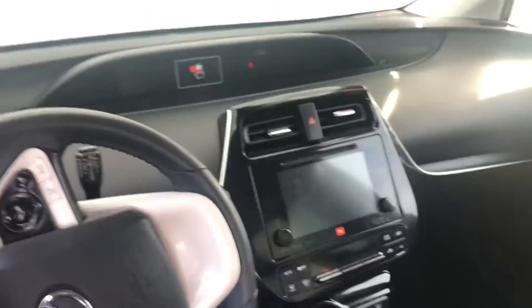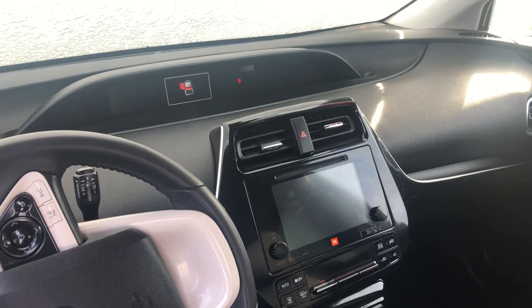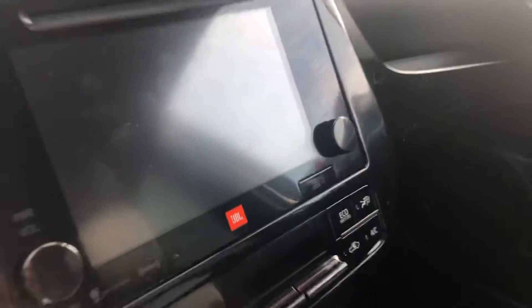You have a soft tex leather interior on this vehicle, power driver's seat with lumbar support. Here is a good look at your front display. You've got all of your Bluetooth capabilities. This also has navigation, XM radio, and then you do have the upgraded JBL sound system.